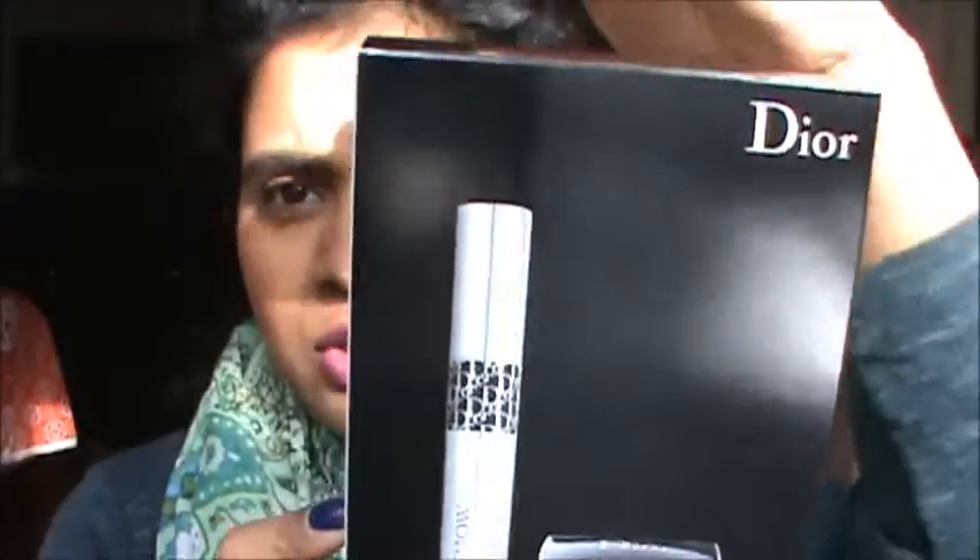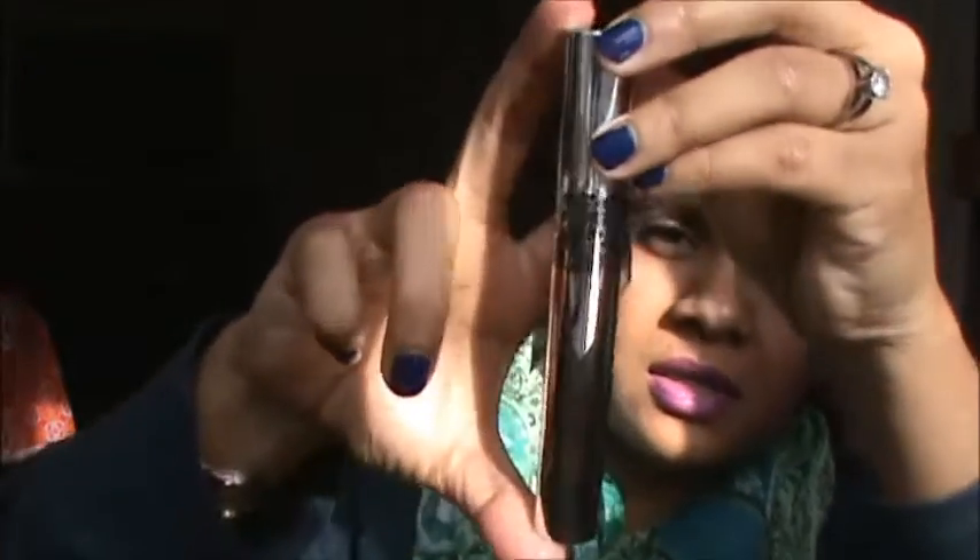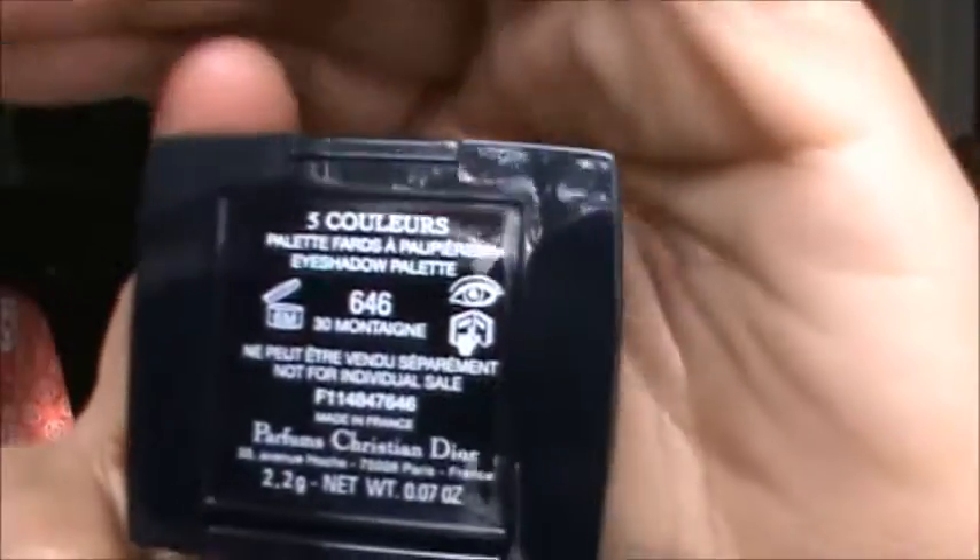I also got the Dior Iconic Overcurl mascara. This is a set - I didn't even open it yet because I had so many mascaras in rotation. It comes with a mini five-color eyeshadow palette in number 646 Montaigne - it has just neutrals. I think this will be good for traveling when I just need basic colors to define.